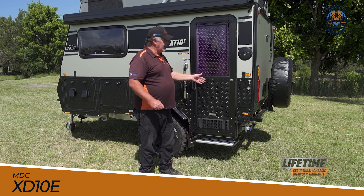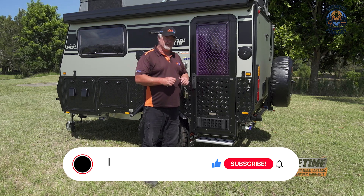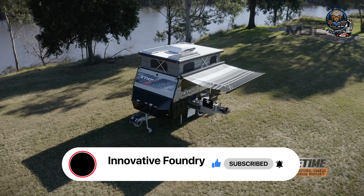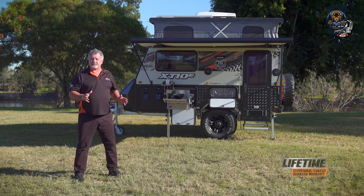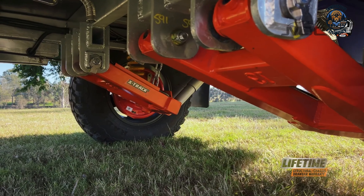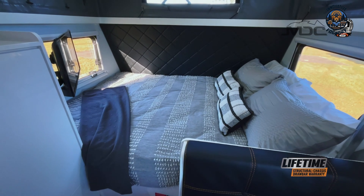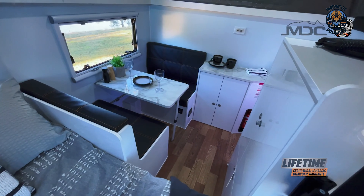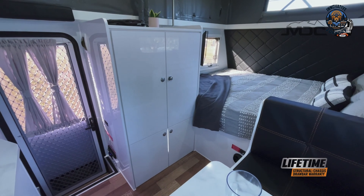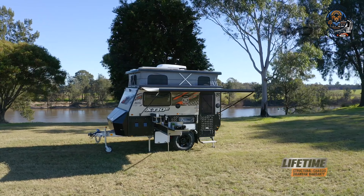The MDC-XT10E Mini Camper Trailer is a rugged yet luxurious hybrid camper made for true off-road adventures. Built tough, it boasts a heavy-duty galvanized steel chassis and reinforced A-frame, ready to take on even the roughest terrains. With independent trailing arm suspension, twin shock absorbers, and 16-inch alloy wheels with all-terrain tires, it ensures a smooth ride wherever the journey takes you. Step inside and you'll find a cozy, thoughtfully designed interior with high-end fixtures and comfortable bedding. The pop-top design offers ample headroom, while high-grade aluminum composite panels provide lightweight, corrosion-resistant protection.